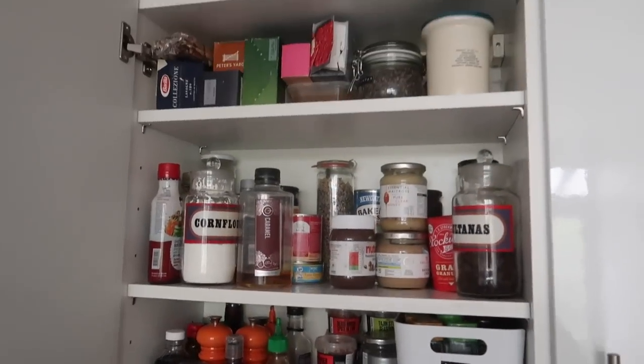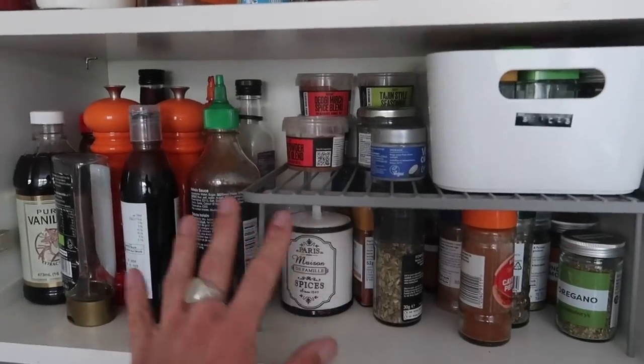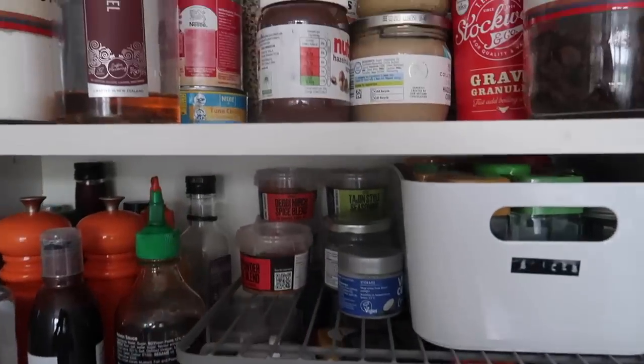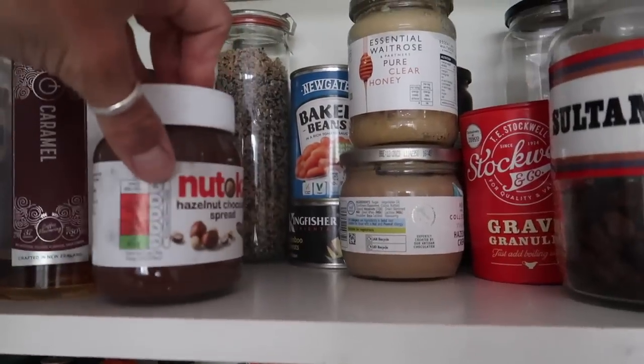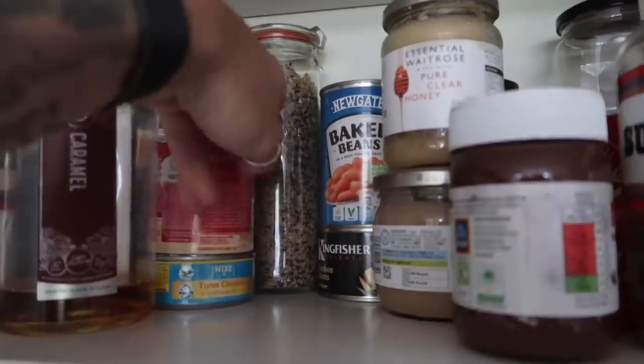I always say this but I think it's a really good idea to plan your meals for the week and have a look to see what you've got in your cupboard. So let's have a look — this is our dry store cupboard where we keep all our jars and that kind of thing. The spices are really good at the minute, we've got loads of sauces, a random tin of bamboo shoots, some beans.